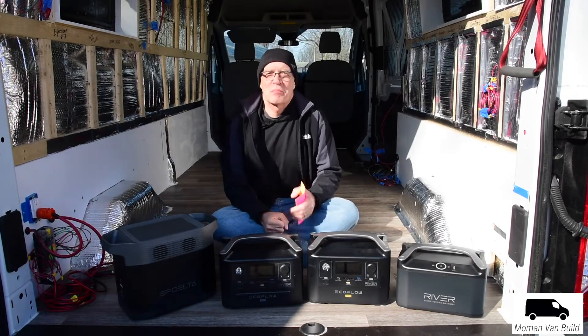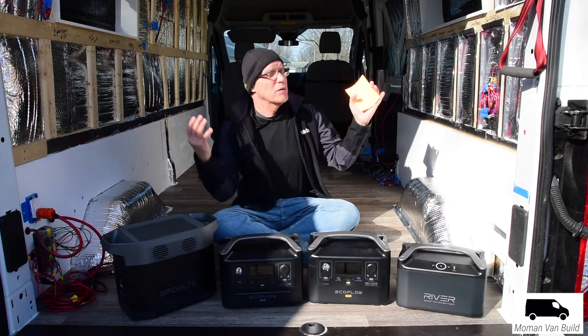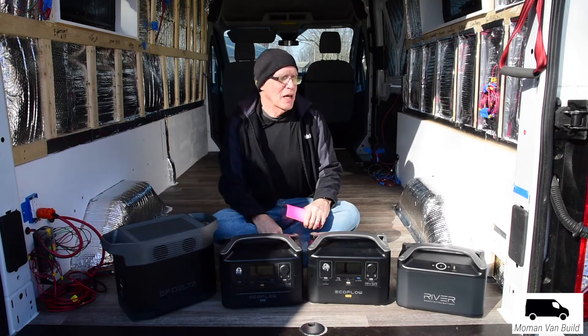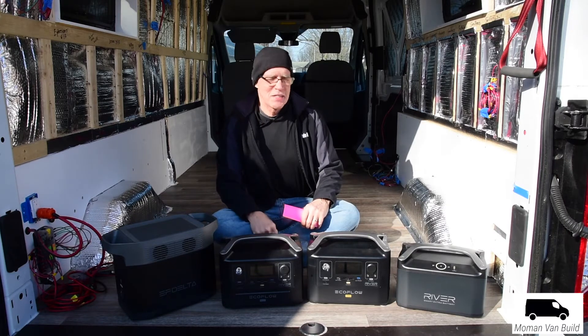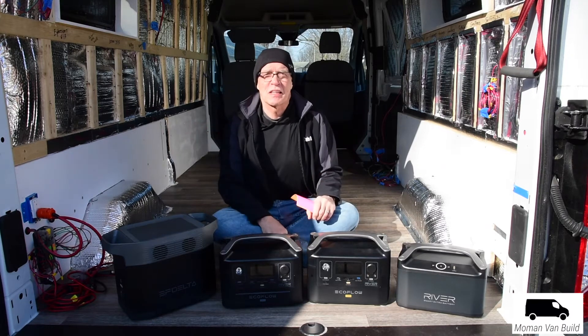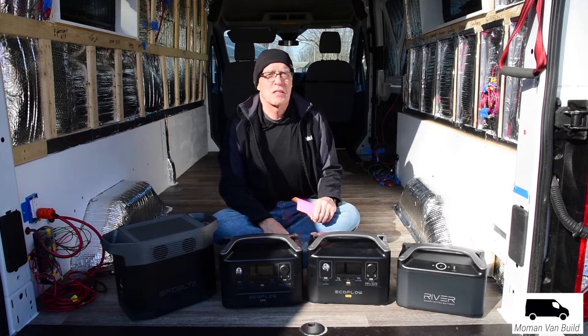I decided to get in the van — it's a pretty day but a bit cold. If you're new to my channel, my wife and I are in the middle of a 2018 Ford Transit medium roof van build. We're actually past the middle, moving along really well, getting ready to put in shiplap, bring the furniture in, and wind this up.